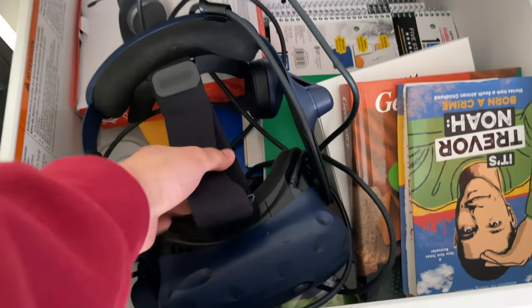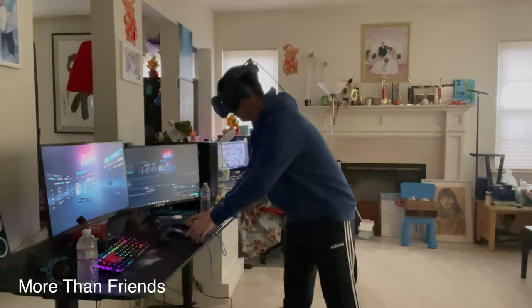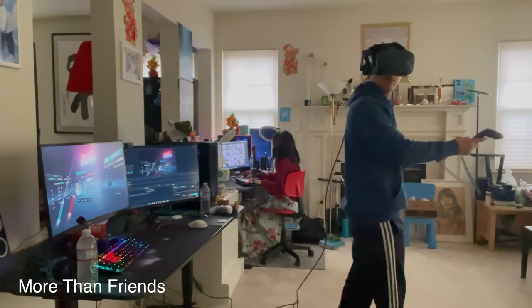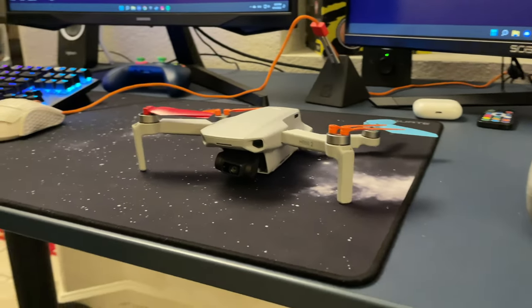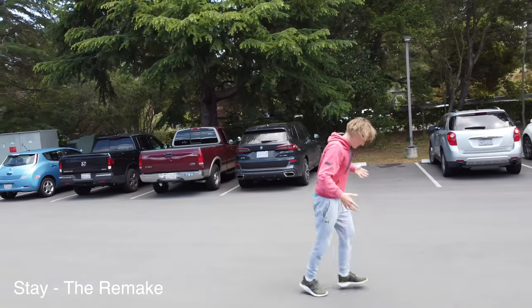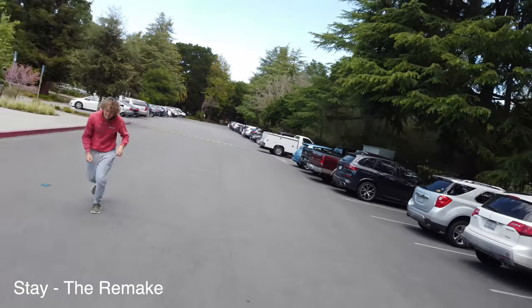I've been really happy with this XrayPad mouse pad — this is actually my second one. We finally have a VR headset — it's an HTC Vive Pro. It's so much fun to play with, but it's definitely more of a party toy than something I use on my own time. I also have a DJI Mini 2 drone that I use to take aerial shots — that's what I use for cinematography shots in my non-gaming videos.